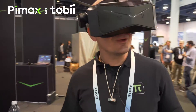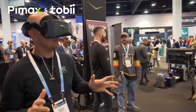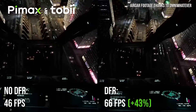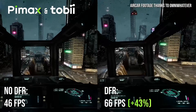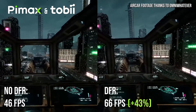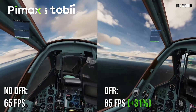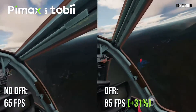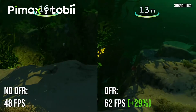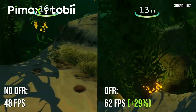The eye tracking also allows for dynamic foveated rendering, which I'm testing here at this moment in Aircar. The eye tracking is tracking where you're gazing, where you're looking, and then it shows the full resolution in that spot, whereas around in the peripheral view you get a decreased resolution, which of course offloads the GPU and allows for a higher frame rate and better performance and better VR experience in general.